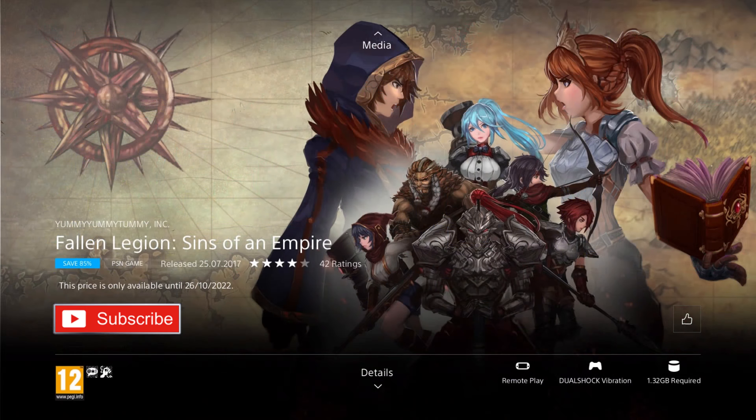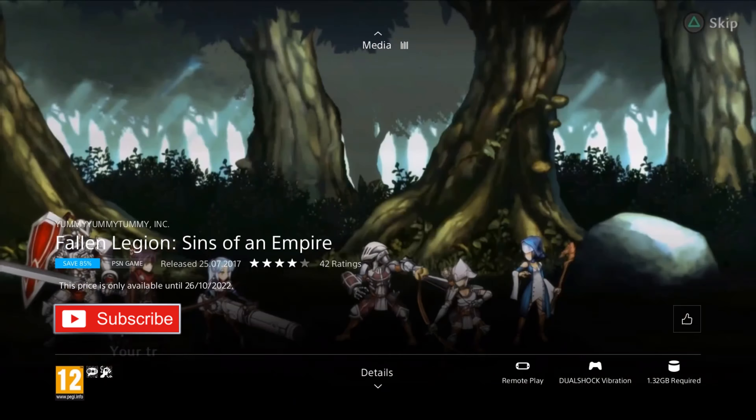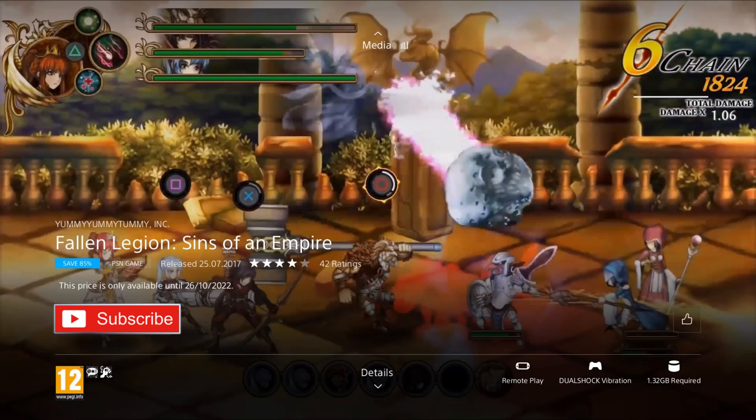Next up is Fallen Legion: Sins of an Empire. It was released in 2017 and is on an 85% discount for the price of £2.39, which is the cheapest I've ever seen it. In this action RPG, you embark on a journey with Princess Cecile and her talking grimoire across gorgeous hand-drawn lands filled with rival soldiers and monsters, utilising a team of living weapons to fight back, while also ruling the empire between battles. It's a unique mash-up of genres that looks really cool, so if you like niche action RPGs with twists, you'll love this game.